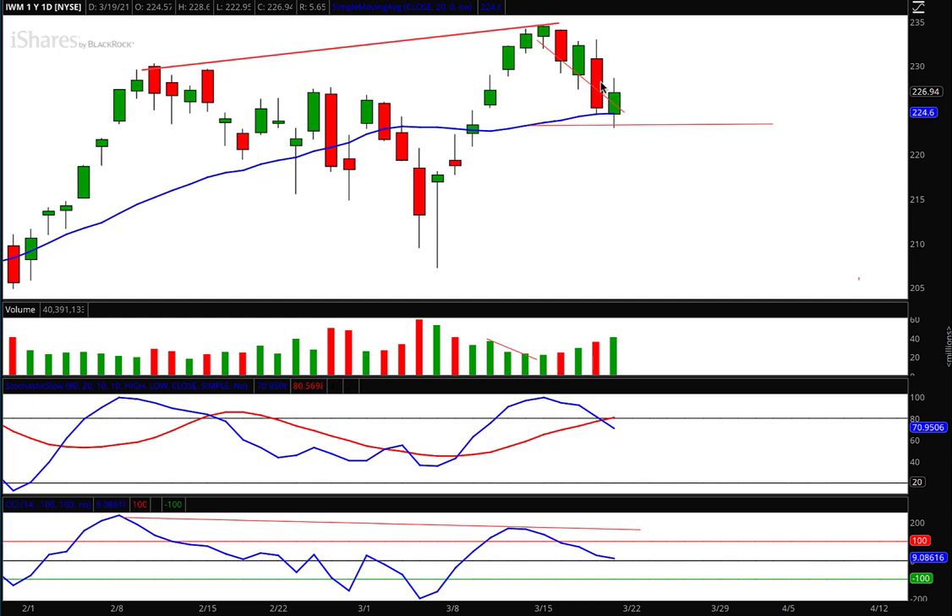All I did, if you remember, was take the angle of the previous downtrends and move it over to help establish a target over a five-day period, and it worked out perfectly. Now, what does that mean for next week? Let's take a look at this, because there's a lot going on here.